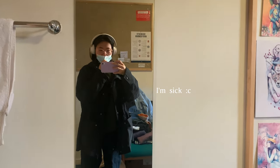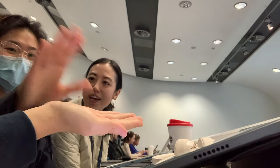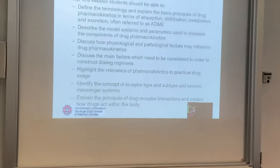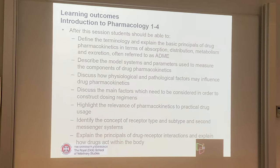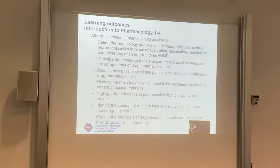Let's go! We're learning pharmacology today.